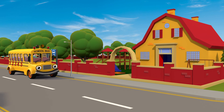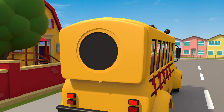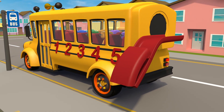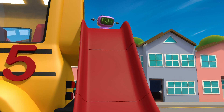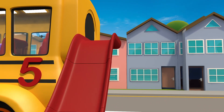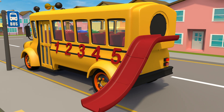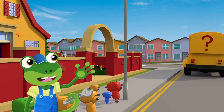Here we are at school. Wow, check this out — Sammy has a slide that folds out from the back. It makes getting off the bus much more fun. Woohoo! Thanks Sammy.